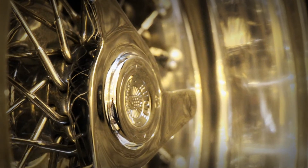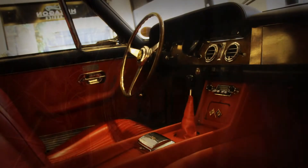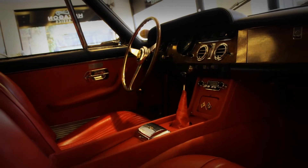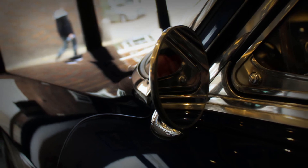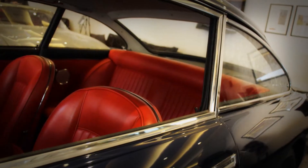Chassis number 6125 is a matching numbers, expertly restored motor car with an unbelievable service history and dossier from new.